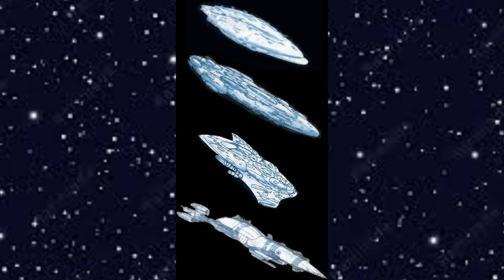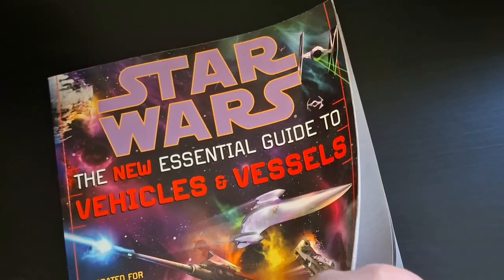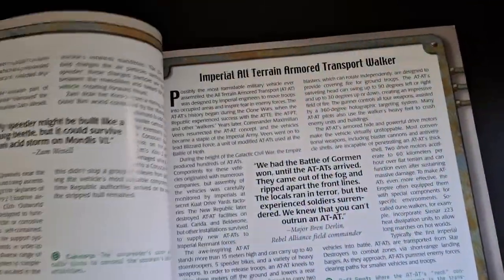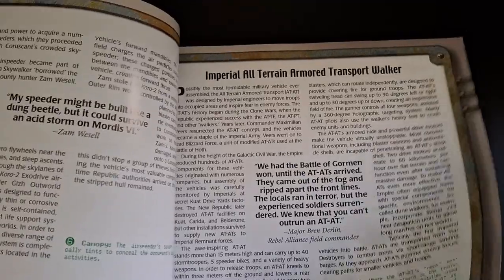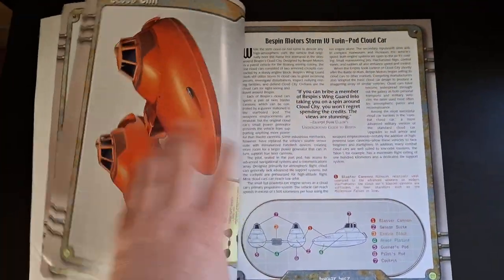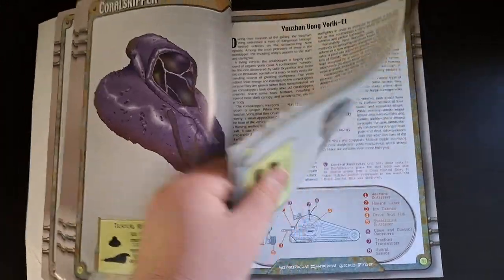And then Mon Calamari — obviously all the Mon Calamari ships make up basically the bulk of the Rebellion's flotilla. Most of the ships you see in the rebel fleet are Mon Calamari cruisers. They're curved, with lots of spheres — very organic in shape, the opposite of the Star Destroyer. Then it moves on to the vehicles themselves.